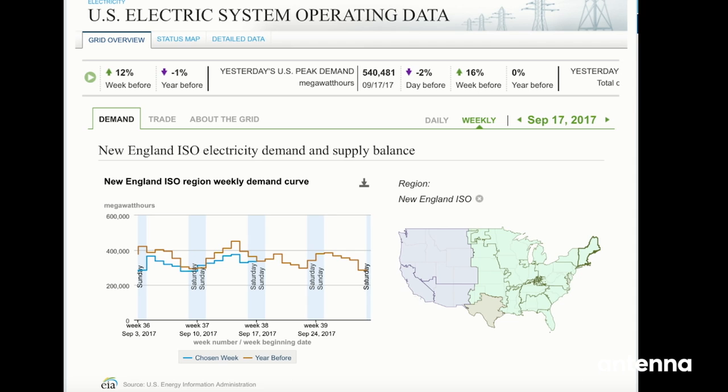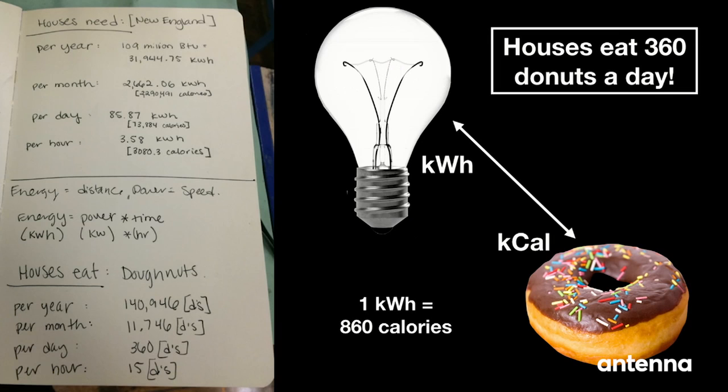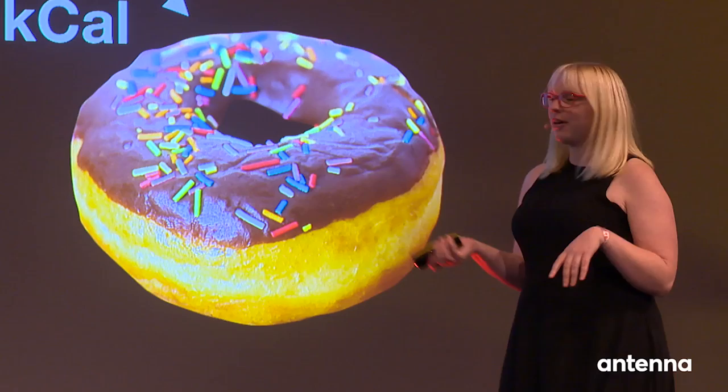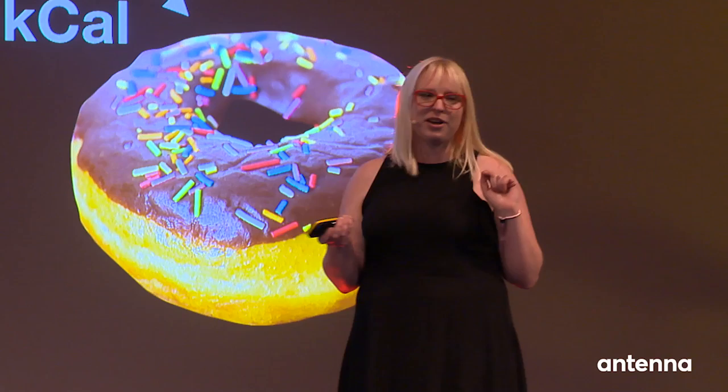I decided I was going to inform myself about this, which was very hard because it turns out I'm not an electrical engineer — the units, the terms, it was all so much. So I started thinking about it in a different way: food. Calories and kilowatt hours are interchangeable. I held a little public forum and asked people if they'd think about their energy differently if their bill were measured in calories rather than kilowatt hours. It turns out an average New England home uses about 360 doughnuts a day. I thought, my house needs to go on a diet!